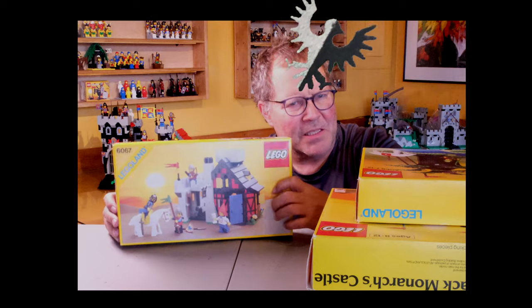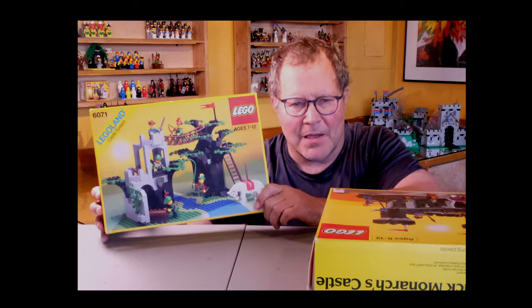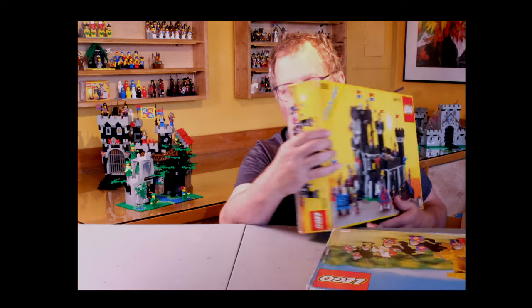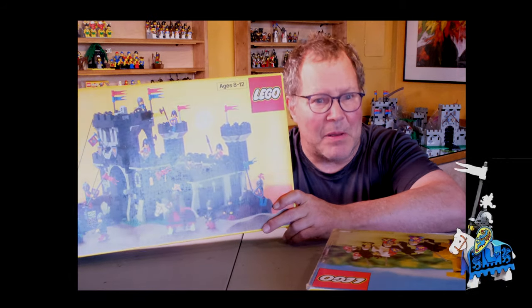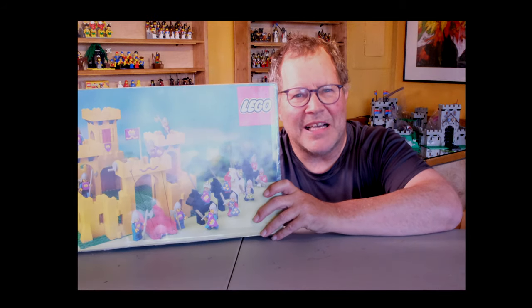The Guarded Inn — this is a beautifully made set. River Crossing for the Forestmen — you kind of love the Forestmen, they're great. The very first Black Monarch castle in 1988 — these guys meant business. And then finally, here's a European version of the Yellow Castle, which is in the classic castle theme. So which one of those five will I pick as my best?